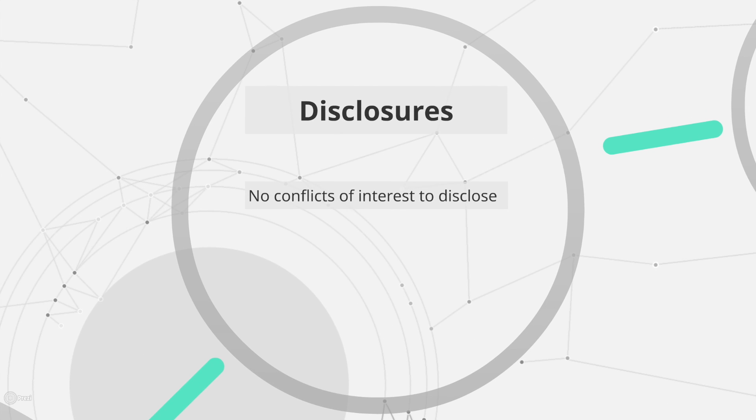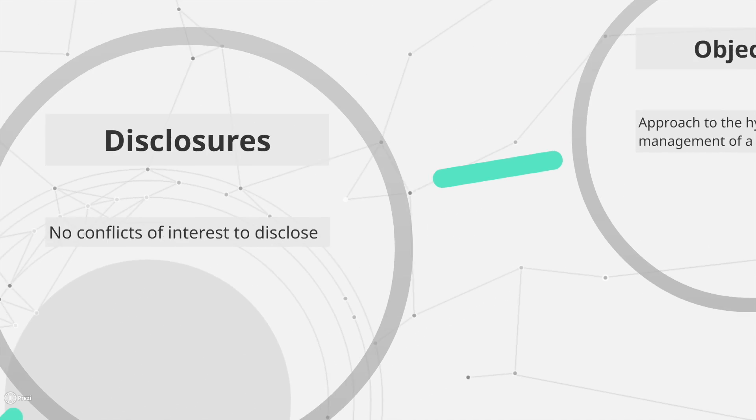The authors have no conflicts of interest to disclose. Local institutional review board approval is not required for surgical educational videos.